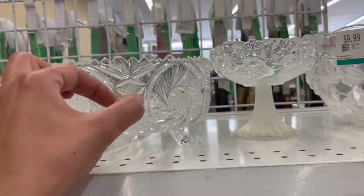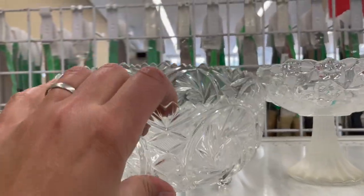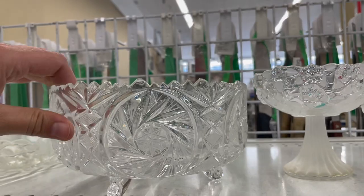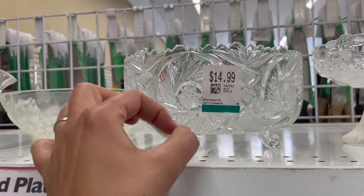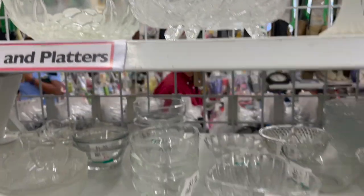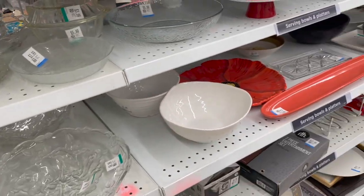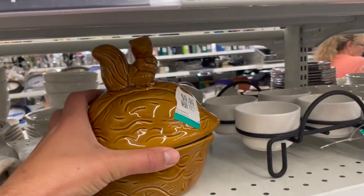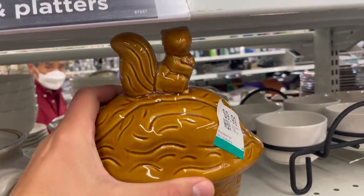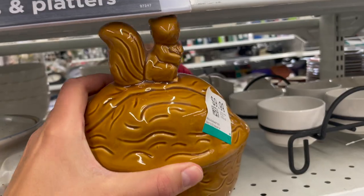I thought I'd try my luck on this side. Crystal bowls — the amount of times I've had people try and sell me crystal and I just never buy it. Here it is in here, 14 bucks — somebody's crystal set. Pyrex looks like it's all picked clean. Don't see much for Pyrex in here at all, but cute little cookie jar — a nut with a little squirrel on top. Abigail would appreciate that.